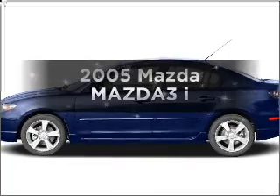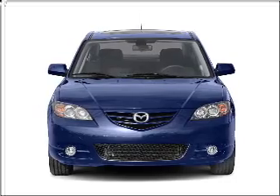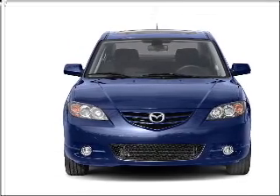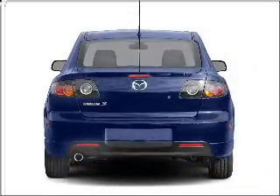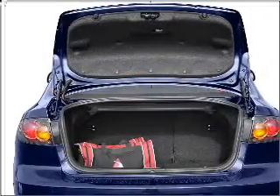Imagine yourself in this 2005 Mazda Mazda 3. If you're looking for a first-rate auto, this one could be yours today. With an efficient four-cylinder engine connected to a smooth-shifting transmission, stand out from the crowd with premium wheels.